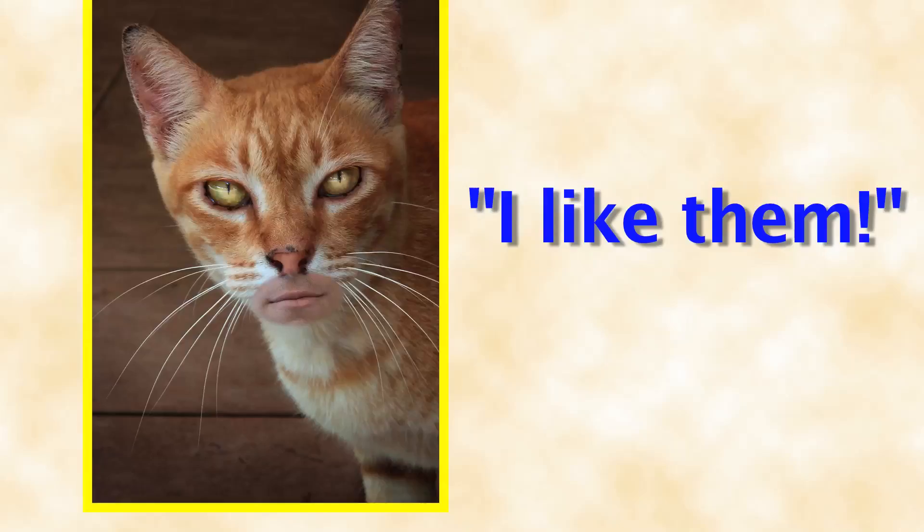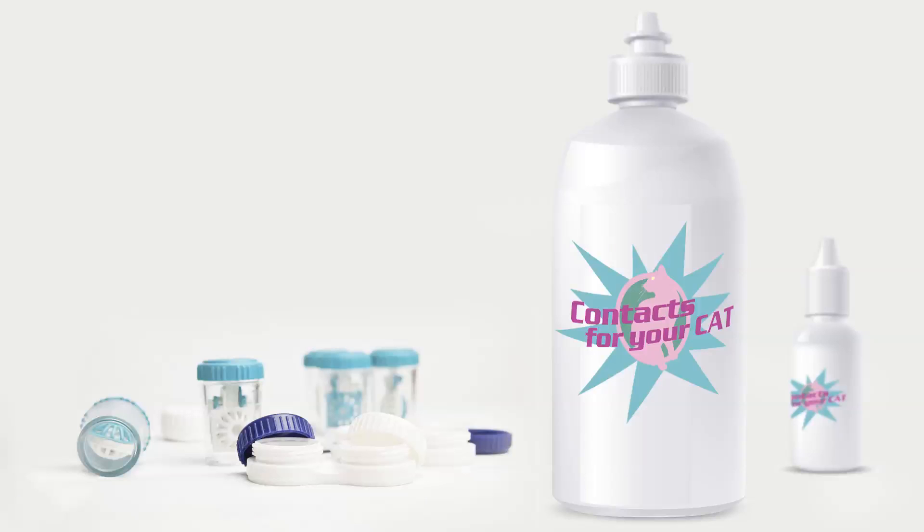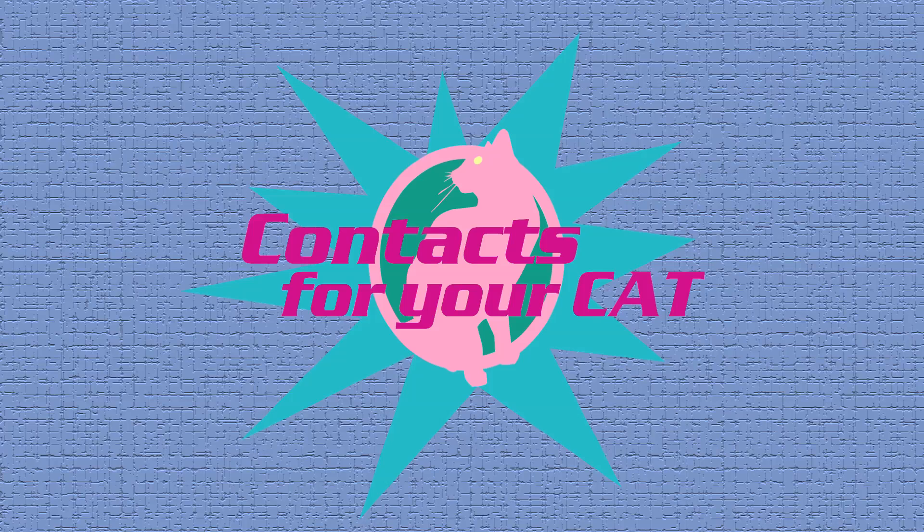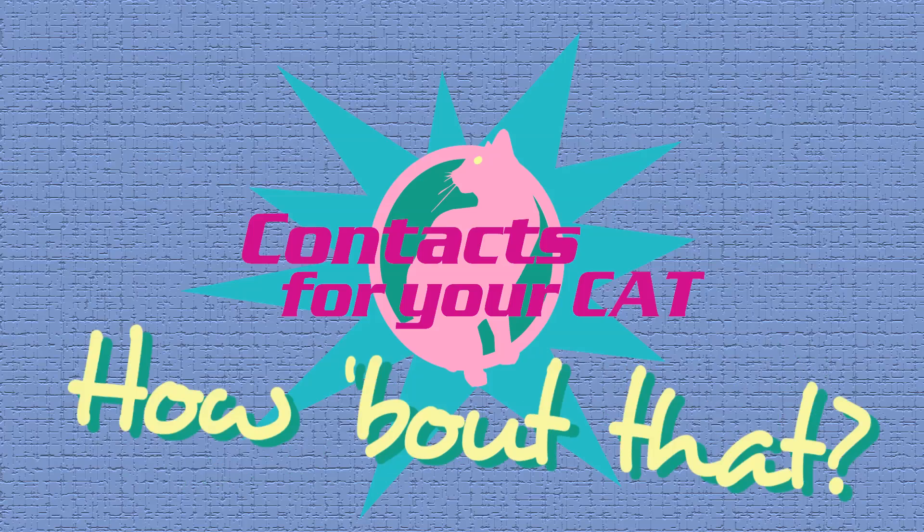But don't take their word for it — take this little guy's. No! Contacts for your cat. Brought to you by the makers of Doggy Diaphragm and Extends, the bedroom enhancer for hens. My cat! Contacts for your cat — how about that?